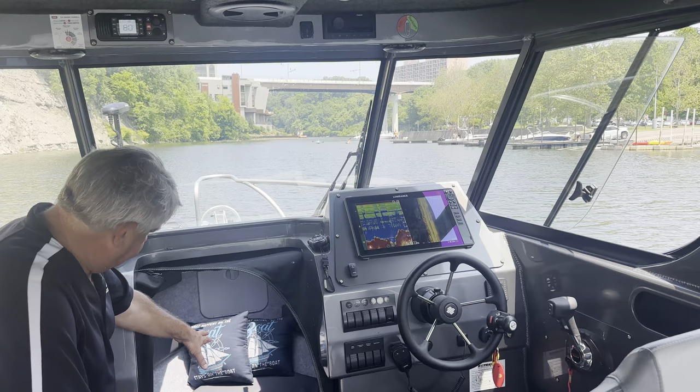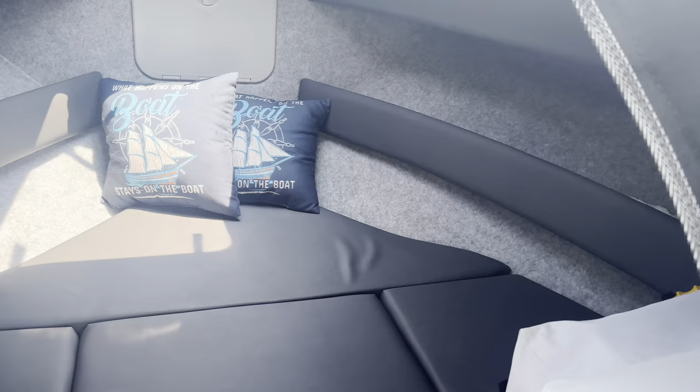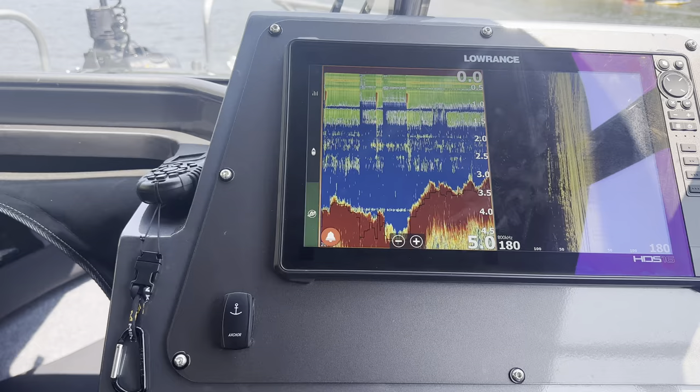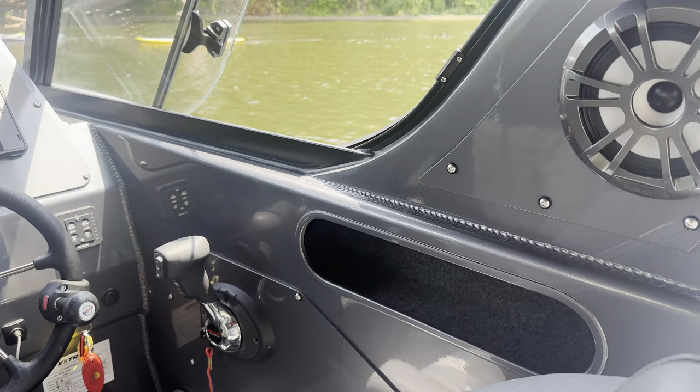We do have a small sleeping berth and resting berth up forward, with a privacy curtain as well. We also have the Minn Kota trolling motor — it's the Ulterra series. This boat comes with an anchor windlass, 30 amp shore power, and underwater lighting out the stern.